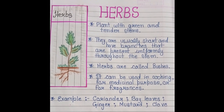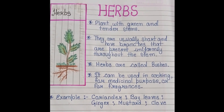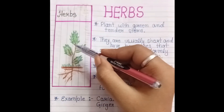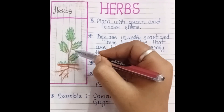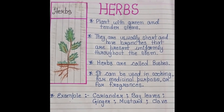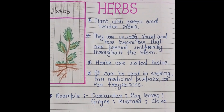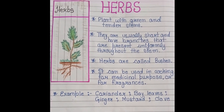Herbs are planted with green and tender stems. They are green and have a lot of stem. They are usually short and have branches that are present uniformly through the stem.